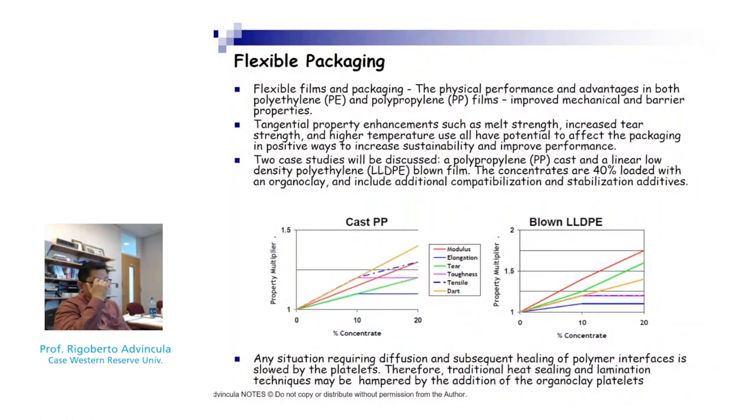One nanomaterial I should mention is nanocellulose. Nanocellulose is a material that is commercially available, derived from cellulosic materials or agricultural waste, and it has been proven to improve thermomechanical properties in a lot of applications.